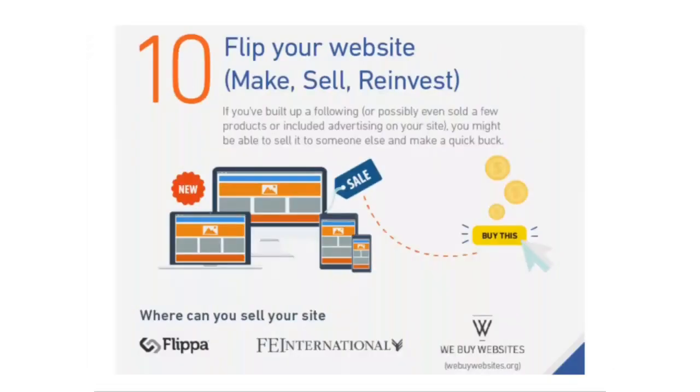Ten: flip your website. Believe it or not, there's almost always a market out there for your website. That means if you've built up a following, sold a few products, or included advertising on your site, you might be able to sell it to someone else and make a quick buck. Typically it's not suggested to plan on flipping your website or blog, but you can't deny how lucrative it can be. For example, if your website is making $500 per month through selling ad space, you might be able to sell the site for $5,000 to $10,000.